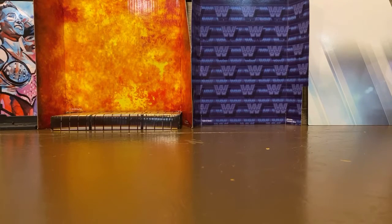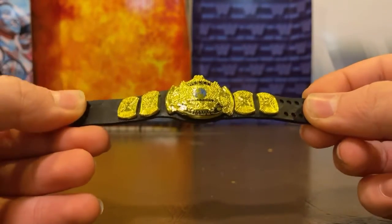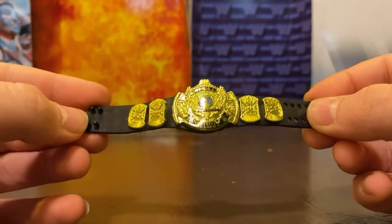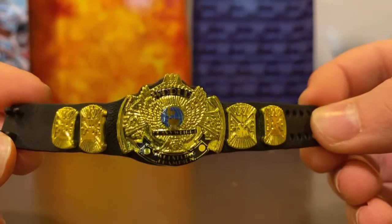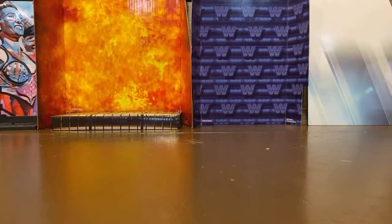And finally, my personal favorite title that I own — the World Heavyweight Championship WWF. There's not much to say about it; it's a pretty basic title, but it looks really good on a lot of my figures, especially Triple H. Alright, stay tuned for a full accessory collection video — see you later!